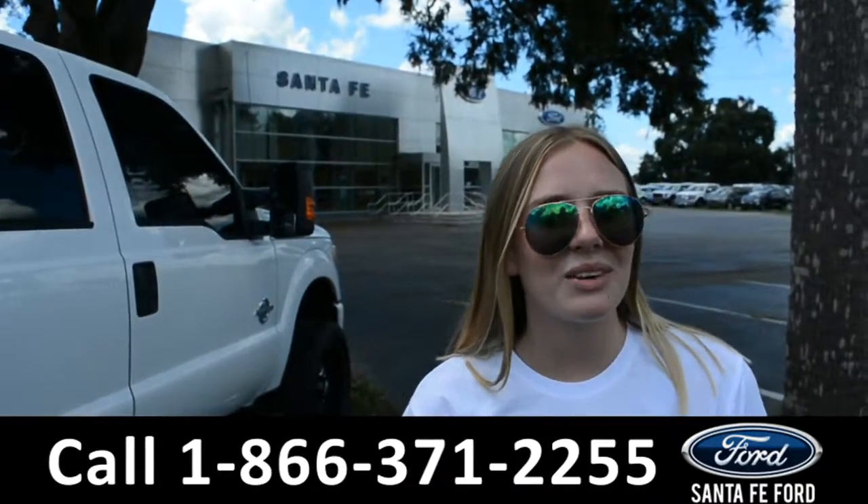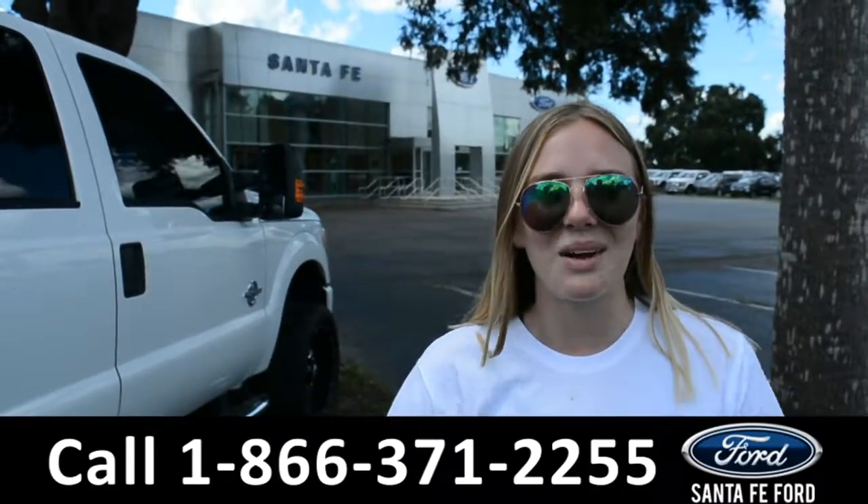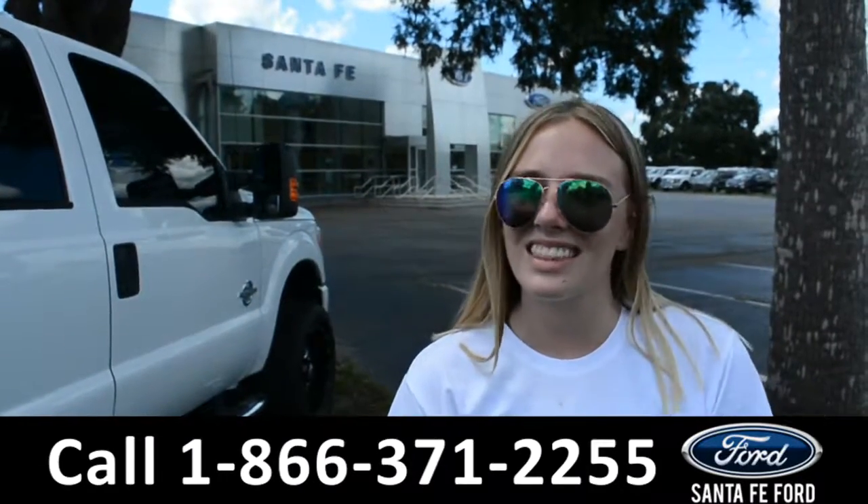For information on a specific vehicle, you can visit us online at SantaFeFord.com or give us a call at the number located down below. This was Kelsey — thanks for watching.